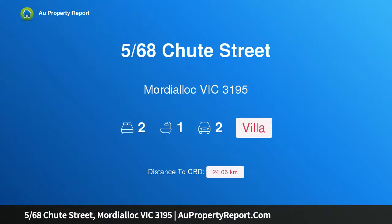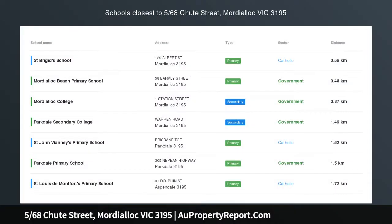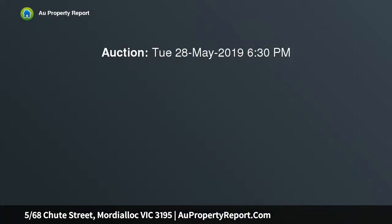Hi, I am glad to introduce property 568th Chute Street, Mordialic Victoria 3195, renovated coastal charm that first home buyers will adore.